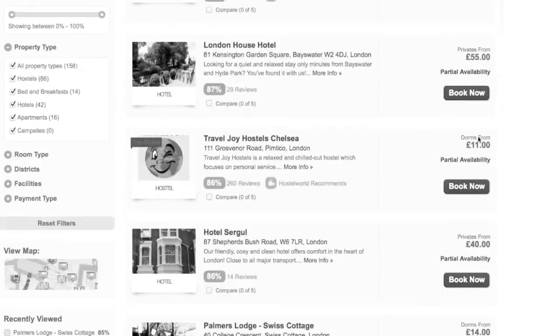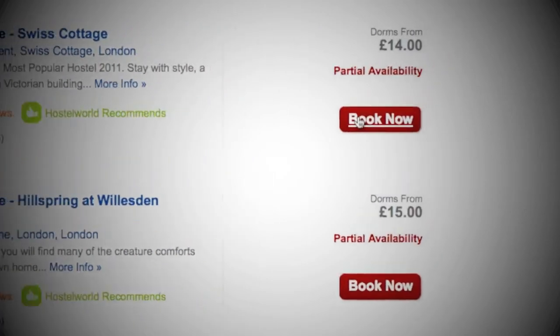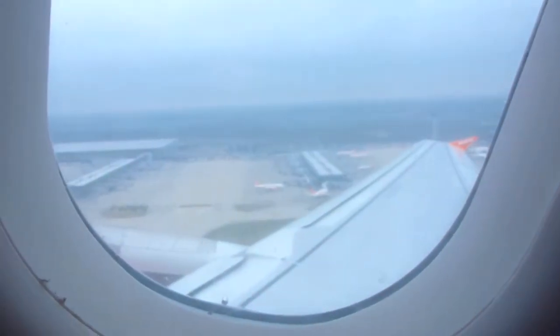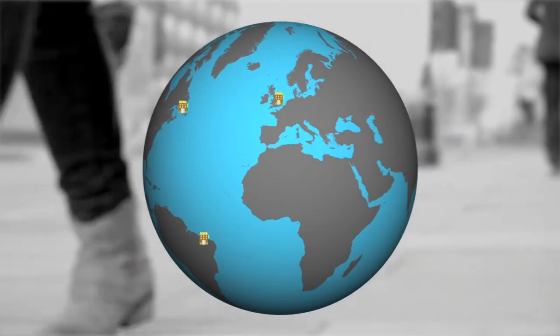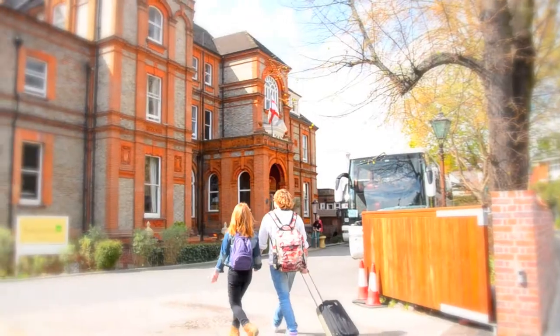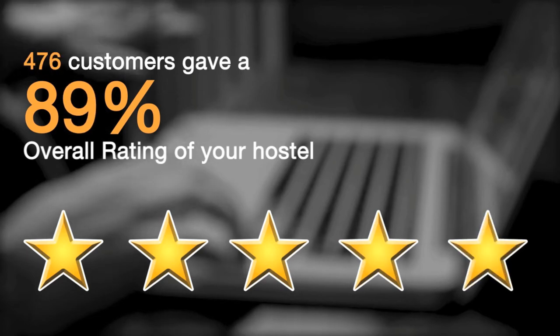When hostel bookers search online for accommodation, they always look for positive reviews. Only after being convinced with positive ratings and reviews will they book the accommodation. More and more hostels are coming up and competition is increasing. To attract more customers, hostels need to improve their reviews and ratings. More bookings means more profit.